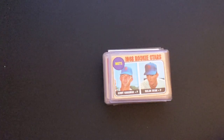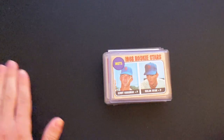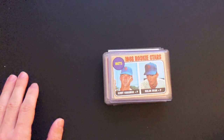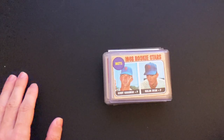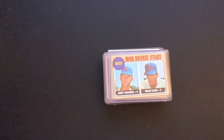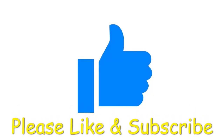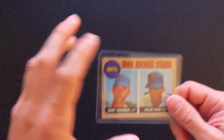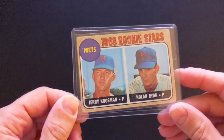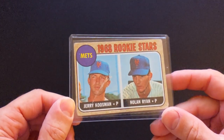Hey, how's it going guys? Thanks for watching. I just wanted to make a quick video today of some vintage cards — a family friend asked me to sell some of his baseball cards on eBay, so I was happy to help him out. I just wanted to share some of these awesome old vintage cards that he gave me to sell. Let's go ahead and get started.